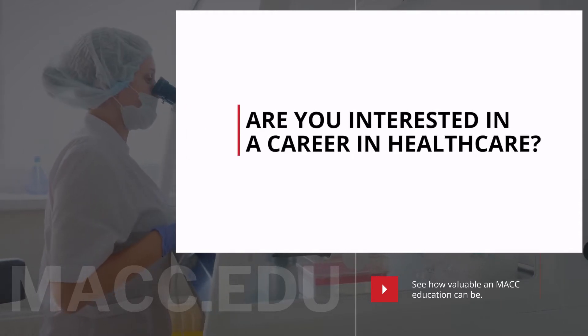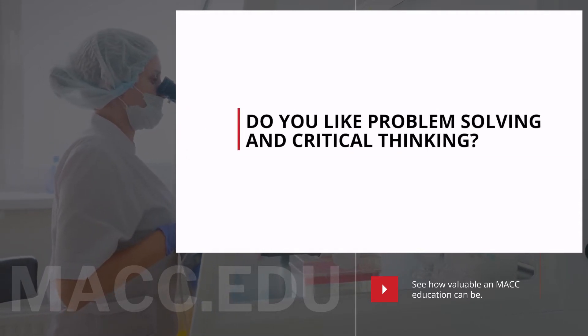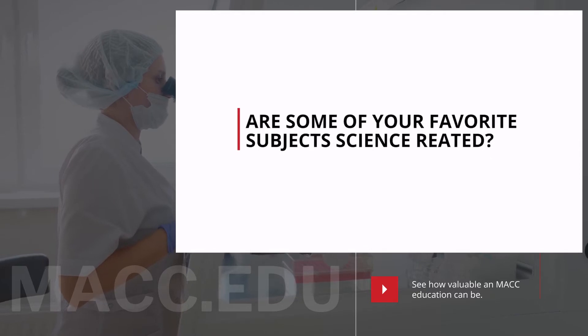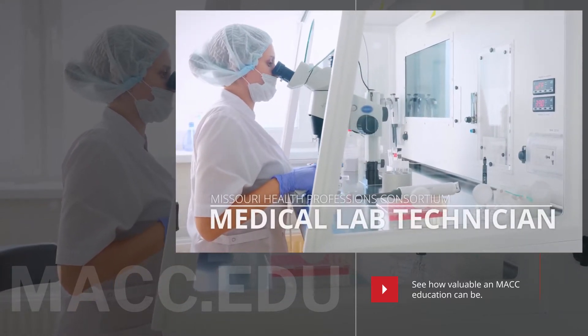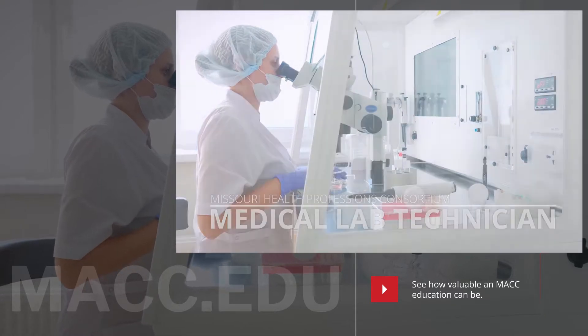Are you someone who wants to be involved in healthcare? Do you like problem solving and critical thinking? Are some of your favorite subjects science related? The medical laboratory technician, or MLT program, may be the right fit for you.